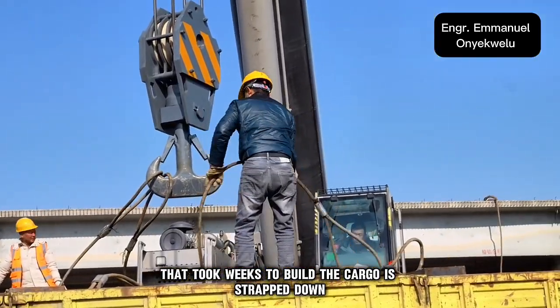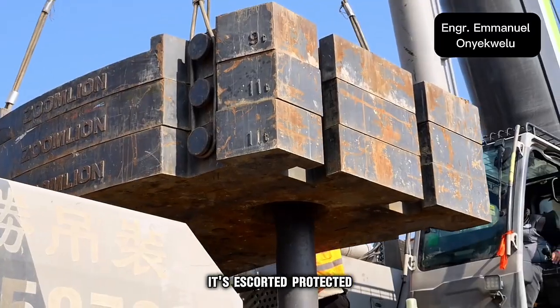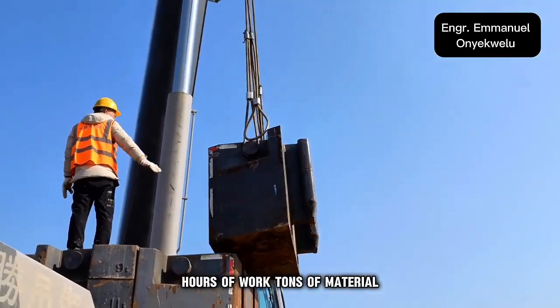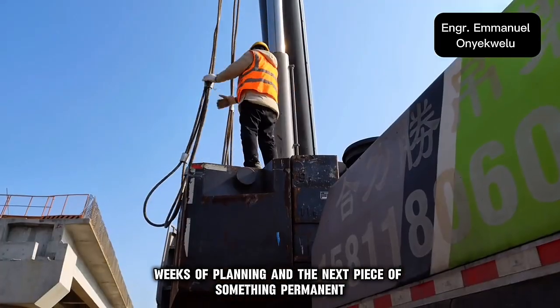The cargo is strapped down, tightly secured, and constantly monitored. It's escorted and protected — not just because of what it costs, but because of what it represents: hours of work, tons of material, weeks of planning, and the next piece of something permanent.